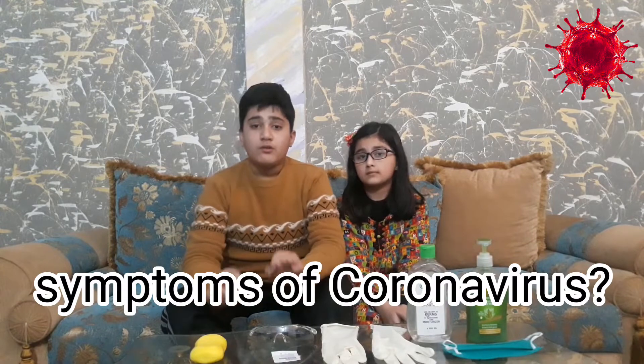What are the symptoms of coronavirus? Most people infected with the COVID-19 virus will experience mild to moderate respiratory illness and recover without requiring special treatment. Older people and those with underlying medical problems are more likely to develop serious illness.